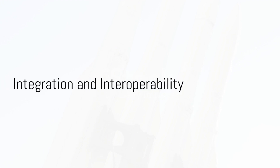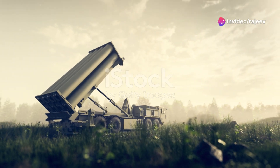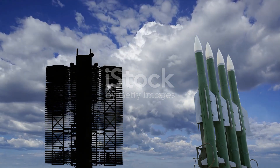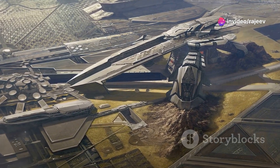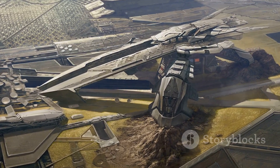Integration and interoperability also play significant roles in the effectiveness of the Barak 8. It's designed to seamlessly integrate with existing defense systems and can be operated in conjunction with other air defense platforms to create a layered defense strategy. This not only maximizes the defensive capabilities, but also ensures that the system can be adapted to different platforms and environments, ranging from ships to land-based installations.